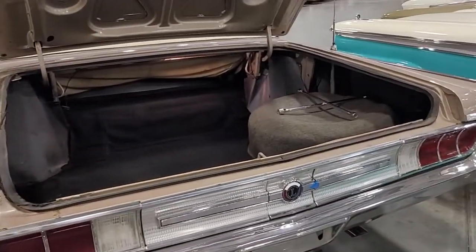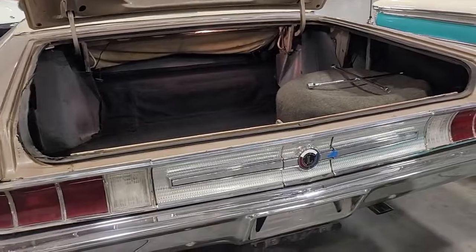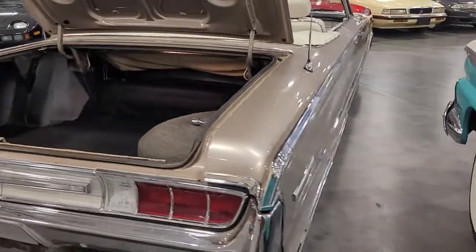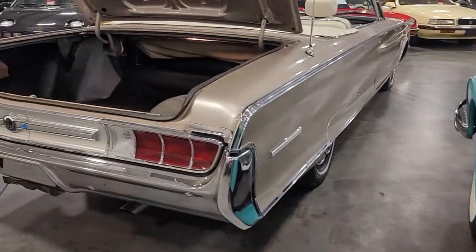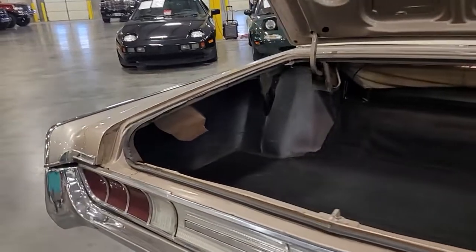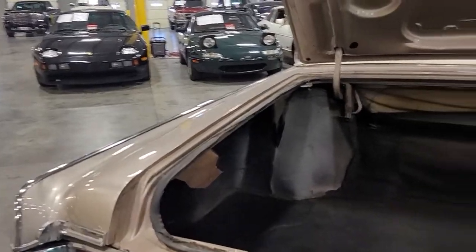Hey there, Steven Chase here at the Dallas branch. I wanted to get you that walk-around we talked about, just highlighting what I see and really setting the stage on the condition here — very nicely presentable.